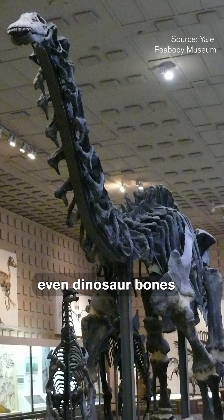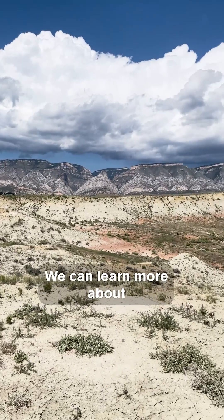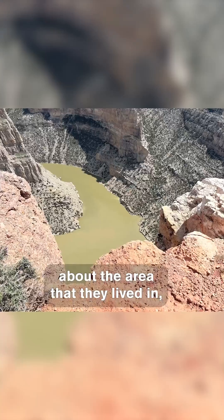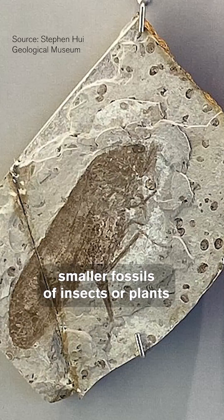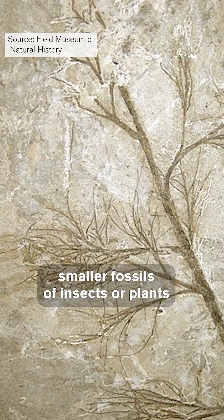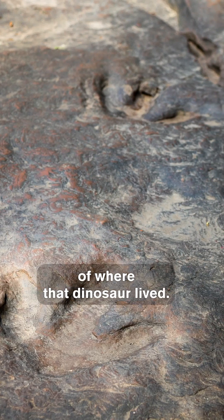Believe it or not, even dinosaur bones can tell about more than just a dinosaur. We can learn more about what the terrain was like, about the area that they lived in. And a lot of times you can find other smaller fossils of insects or plants that are nearby and help to build a bigger picture of where that dinosaur lived.